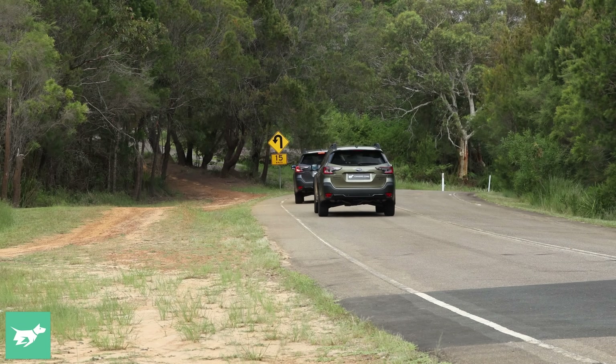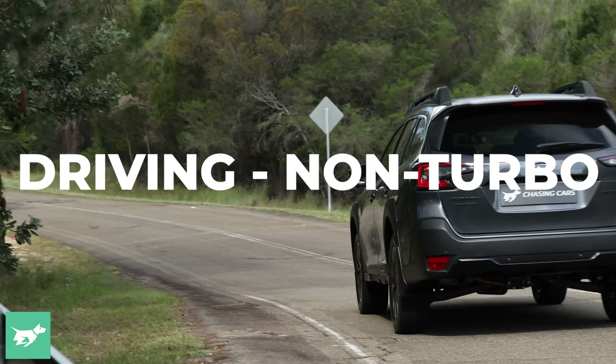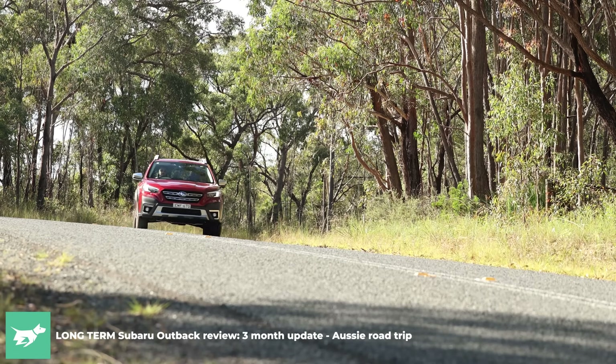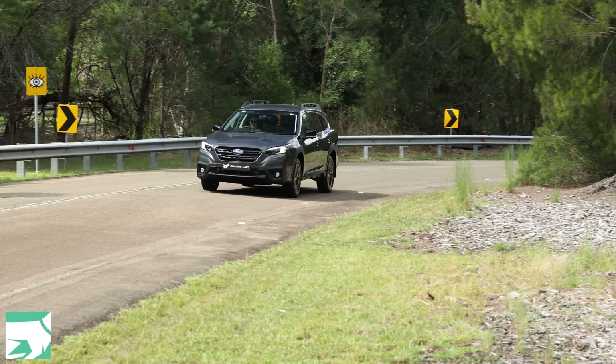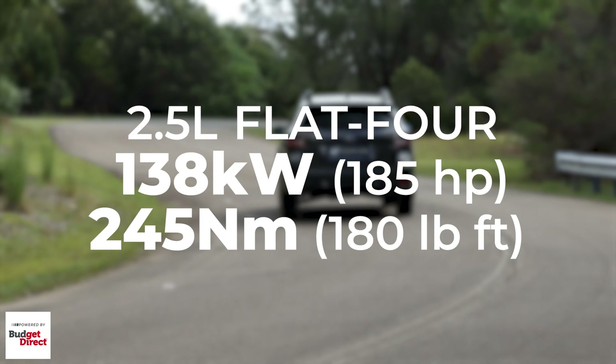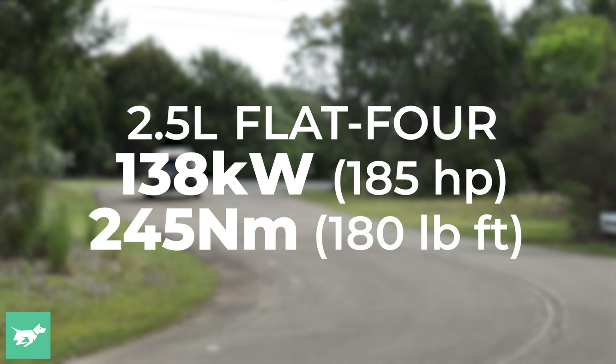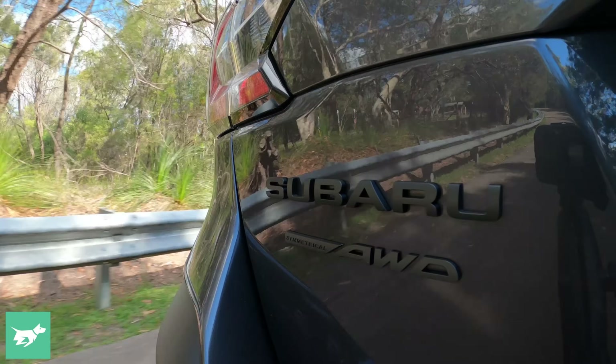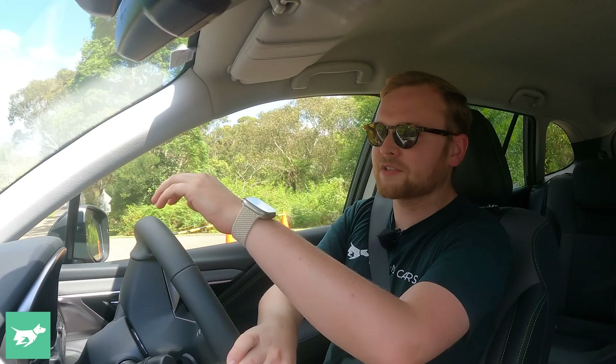When it comes to the driving, there are big differences between these two Outbacks. The non-turbo's engine revs to 3,500 rpm on moderate throttle just to get up to 60 k's an hour. We've spent a lot of time with the non-turbo on Chasing Cars — we had one as a long-termer, we really liked it — but we commented that it needed more power, and that's the whole reason for the existence of the new turbo. The specs of the non-turbo tell the story: 138 kilowatts of power and 235 newton metres of torque. It's adequate, especially if you're mainly driving with just one or two people. But when you start loading the vehicle up with more people and more cargo, it gets stressed out very quickly.